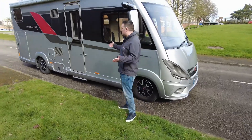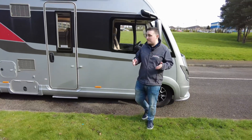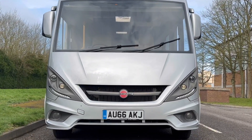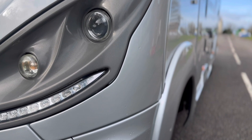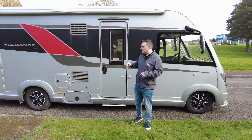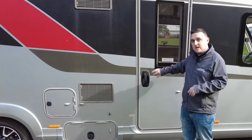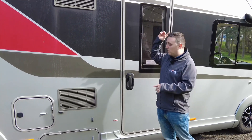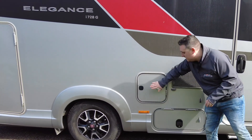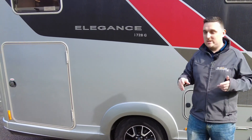So what have we got on this Bürstner Elegance? It's just over seven and a half metres in length, just under three metres in height. It's 3,850 kilograms so you do need your C1 licence to drive it, and the payload is just under 600 kilograms. This is actually one of the smaller Elegance models — it's a single axle; you can get the tag axles in the 900 series. It's European, German, right-hand drive, but the habitation door is on the right-hand side so you have to be careful. You've got a full-length thorn-in, a storage cupboard, your toilet cassette, and the G stands for garage.